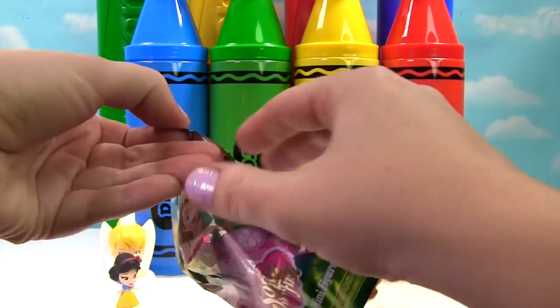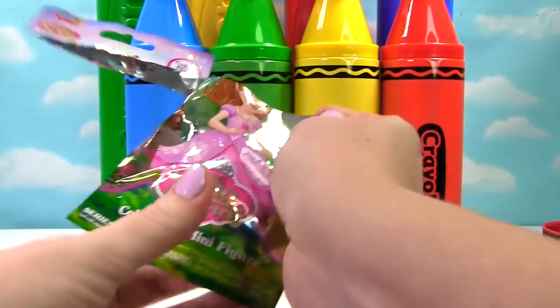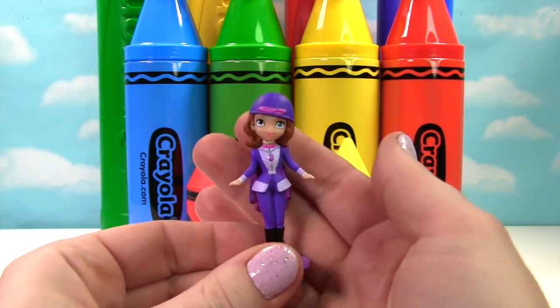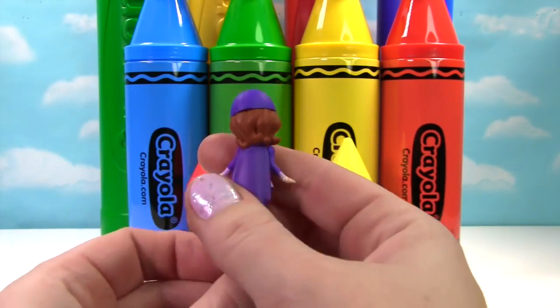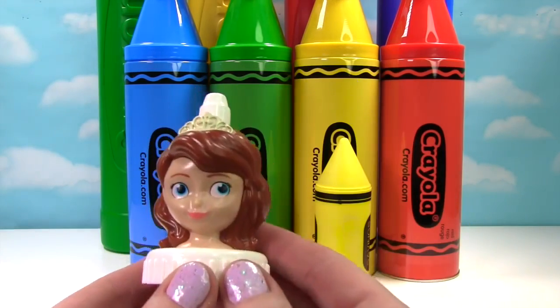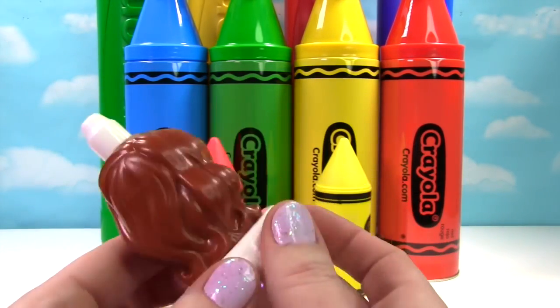Here's all the different figures you can collect. Let's see who we got. It's Sophia — this is the riding Sophia, because she's about to go ride her horse. Speaking of Sophia, here she is. She has her little crown on.